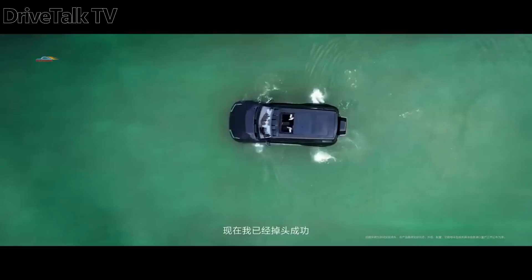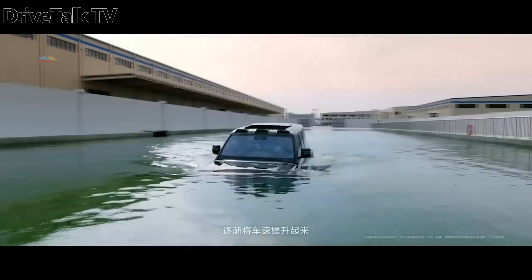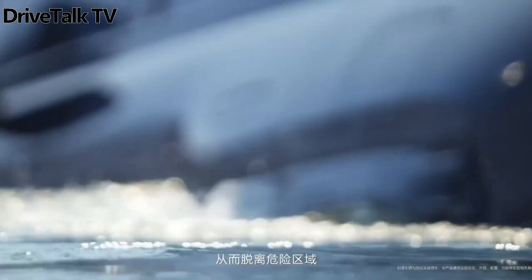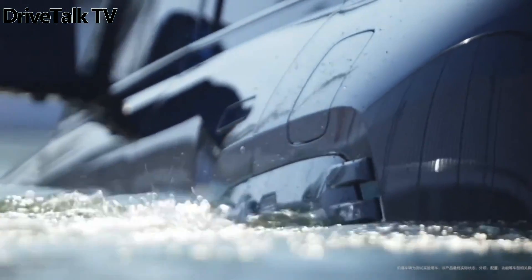The video is silent, which masks what would likely be some rather unpleasant tire-screeching sounds. Naturally, if this trick were performed off-road, it would likely be quieter and smoother.